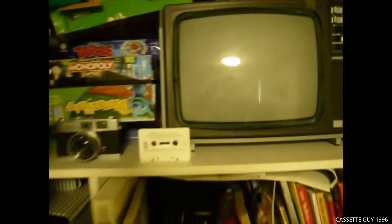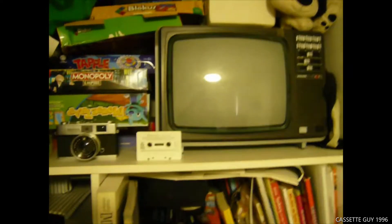Here is this television set. I didn't do an unboxing on it yet. This is a Philips Natural 14, or National 14, television.